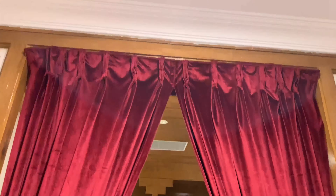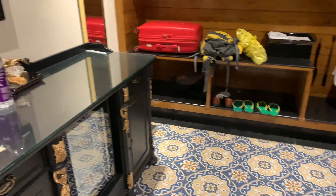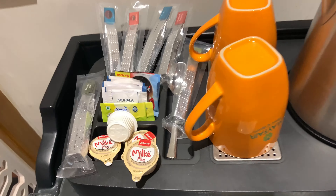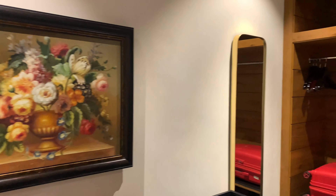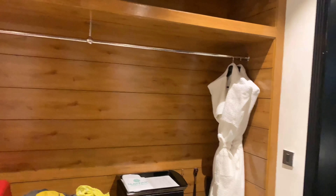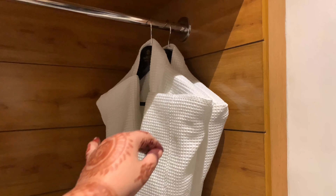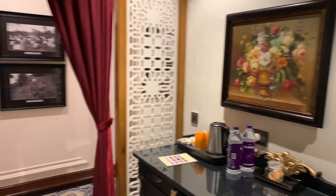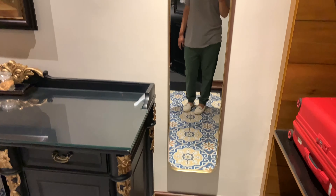On the right side you will see the dressing room, so I will take you into the dressing room. As usual you will see tea and coffee facilities here, a big mirror, and a big closet in which you will see two bathrobes and two slippers available. In this dressing room you will also see two chests of drawers, and in the mirror you can spot a sewing machine — and that's me!